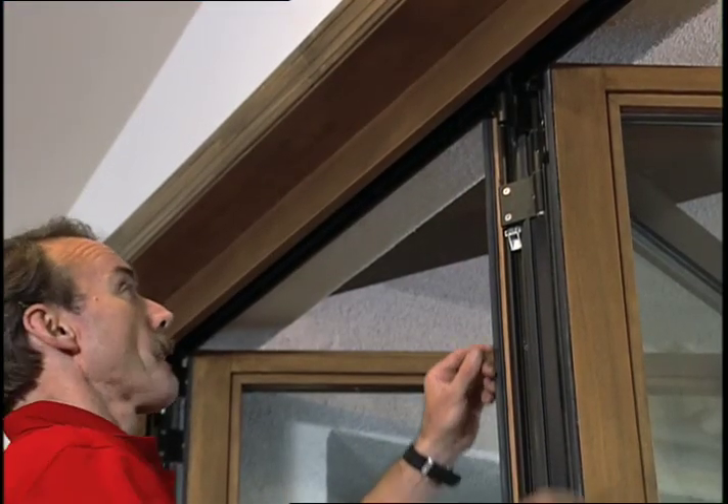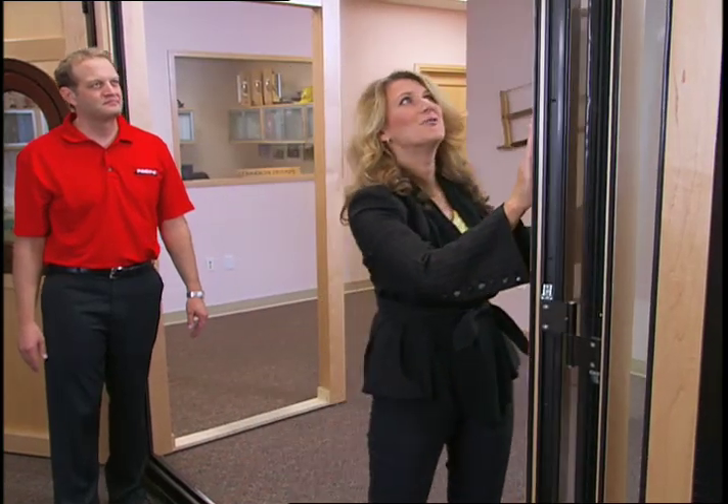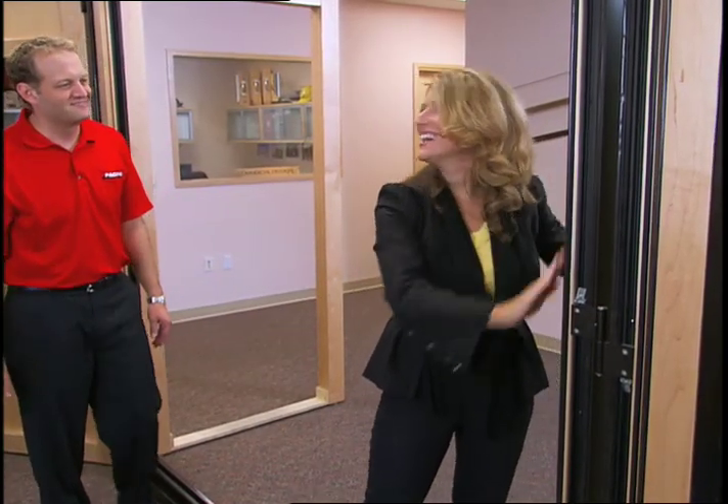These precision manufacturing tolerances and adjustability make the Folding View Wall easy to install. Operation is simple and effortless year after year.